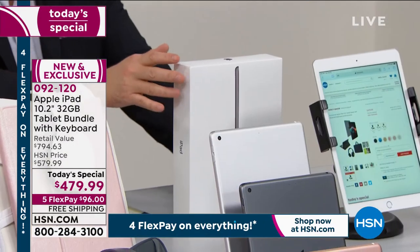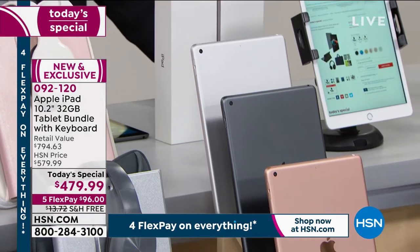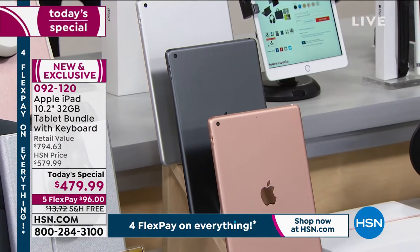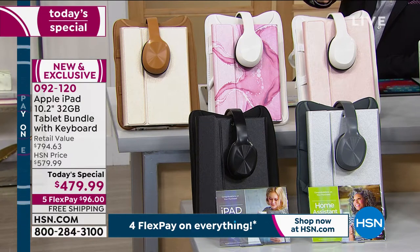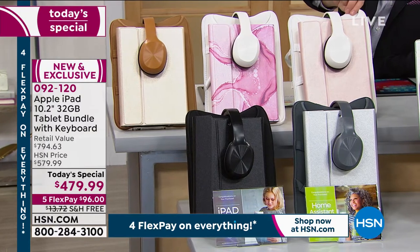You get to choose: silver, space gray, or gold. Once you've chosen which iPad you want, you're going to choose which cover you'd like. Starting with the rose gold color, it comes with Bluetooth headphones — wireless, so you don't have to be tethered. You even get a sleeve with handles if you're on the go.